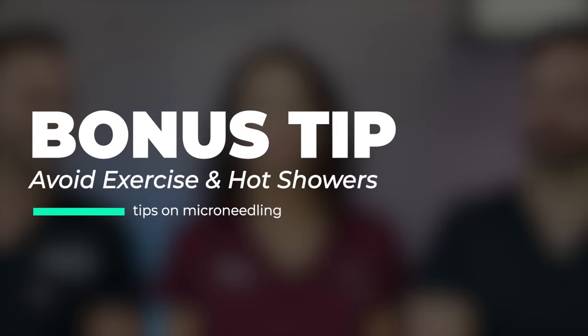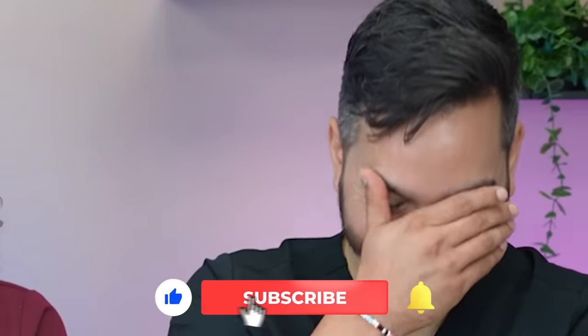That covers our five main tips, but here's a bonus tip that shocks a lot of people: post-procedure, avoid extremely hot showers and also exercise. Dr. Maxfield likes to surf sometimes after his microneedling session, but that is not recommended. You don't want to do anything exertional or sun-related — at least for that night, maybe the next night as well. The day after I got microneedling, I just helped move some chairs and immediately my face lit on fire. These recommendations are there for a reason.